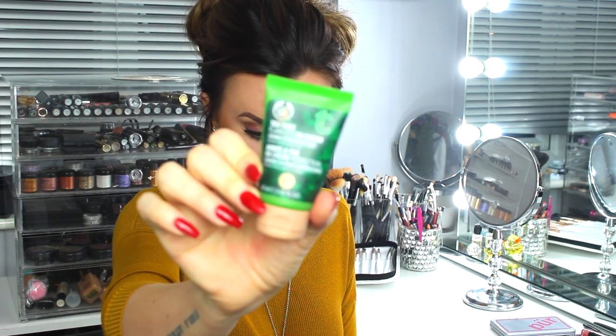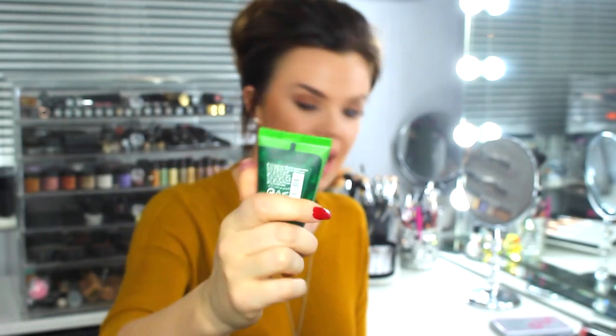First I'm going to start with a BB cream. These are fantastic because I really can't be bothered to put my full makeup on day-to-day — I just like something really light. This is the Tea Tree Flawless BB Cream from The Body Shop, and it's £8.50. They do it in four shades; I use shade two. I'm really pale so it's slightly darker than my natural skin, but when it's on you can't tell. It's really nice and light, doesn't make me oily — I love this product.